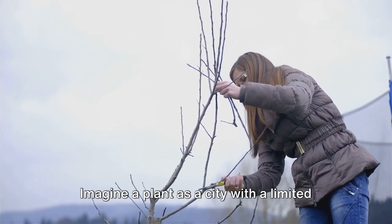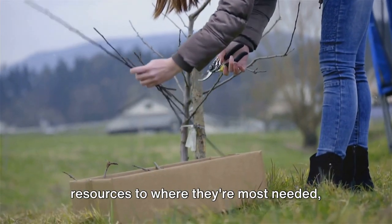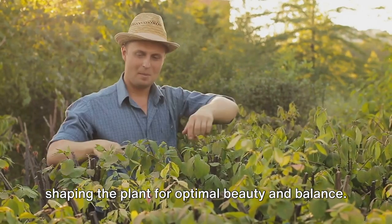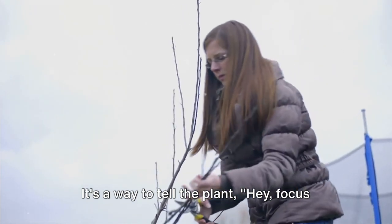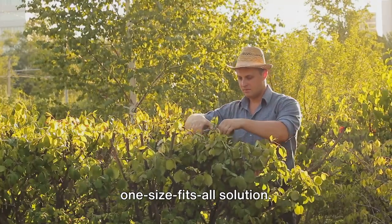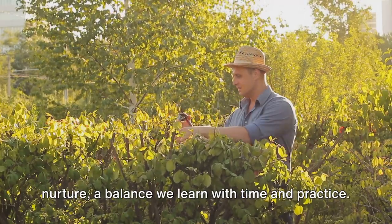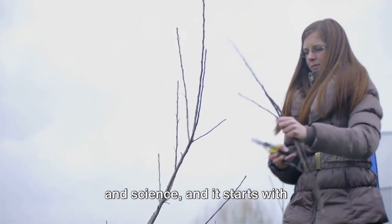Second, pruning encourages better growth. Imagine a plant as a city with a limited supply of resources — by pruning, we're directing those resources to where they're most needed, like new buds and branches. Third, pruning enhances the plant's form and structure; it's like sculpting with living material, shaping the plant for optimal beauty and balance. And finally, for fruiting and flowering plants, pruning can boost yields and blooms — a way to tell the plant to focus its energy on making more fruits and flowers. Remember, pruning is not a one-size-fits-all solution. Different plants have different needs, and the timing, technique, and intensity of pruning can vary. It's a delicate dance between nature and nurture, a balance we learn with time and practice.